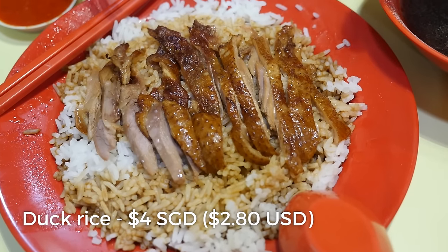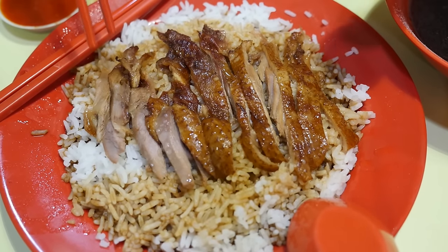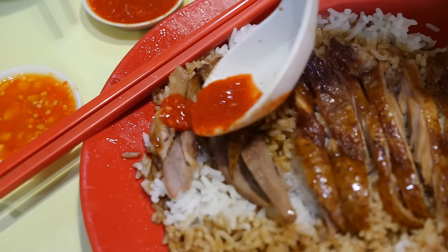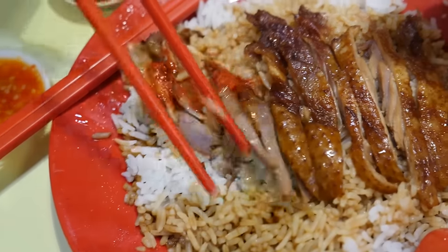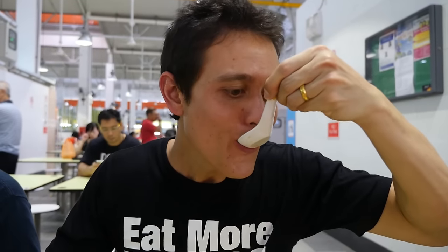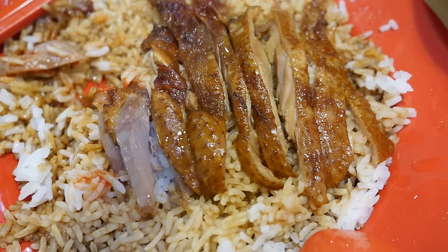At the same stall where they were serving the guai jap, they also do braised duck rice, so I had to go for one last plate. I'll add a little bit of that sauce to the duck. It's always a comfort dish — braised duck with rice, or actually any kind of meat with rice. Simple, good, and just comforting. The duck has the same flavor as the guai jap because it's probably the same braised duck. Delicious.